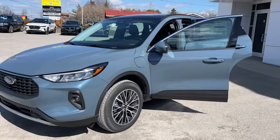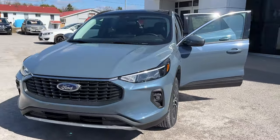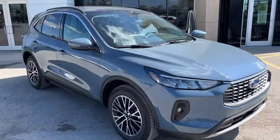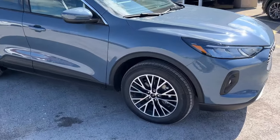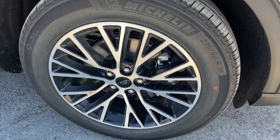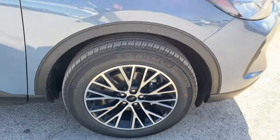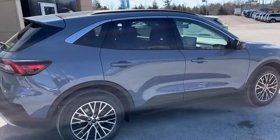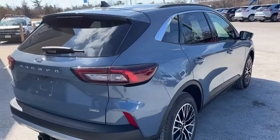2024 Ford Escape plug-in hybrid front-wheel drive. This one's a 700A package in Vapor Blue Metallic paint — really sharp looking Escape. You're rolling on 18-inch machined aluminum alloy wheels, magnetic painted pockets, and Michelin all-season tires. This one's powered by the 2.5-liter hybrid inline-four engine.